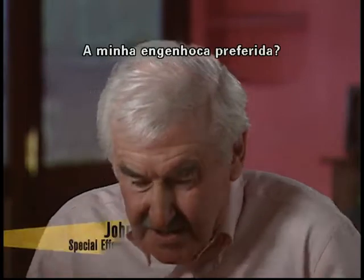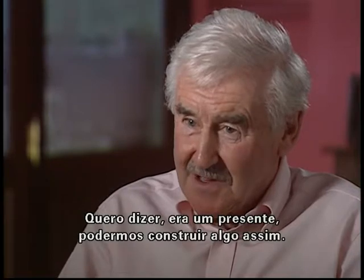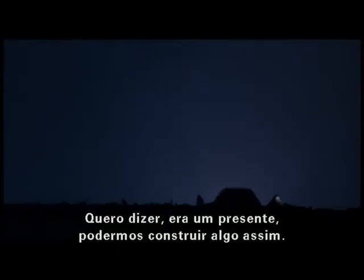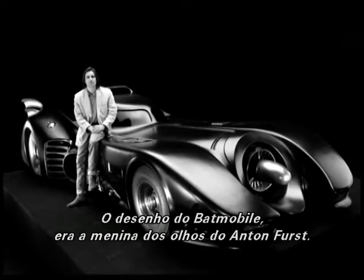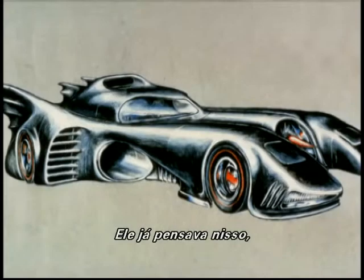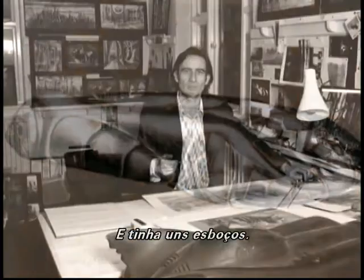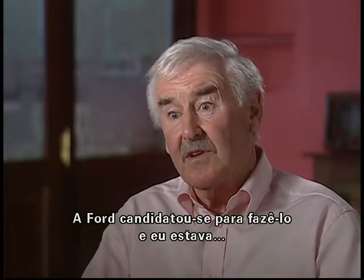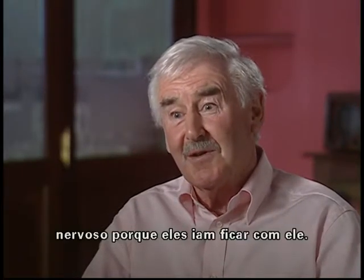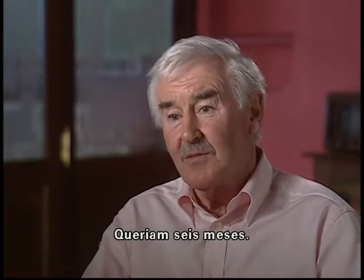My favourite gadget - well, my favourite was the Batmobile. I mean, that was a treat for us to build something like that. The designer of the Batmobile was Anton Furst's baby really. He had been thinking about this probably four months before I even joined the project and he had rough sketches of it. Ford was bidding for it at one time and I was very nervous they were going to get it, but they didn't - they couldn't do it in the time factor, they wanted six months.